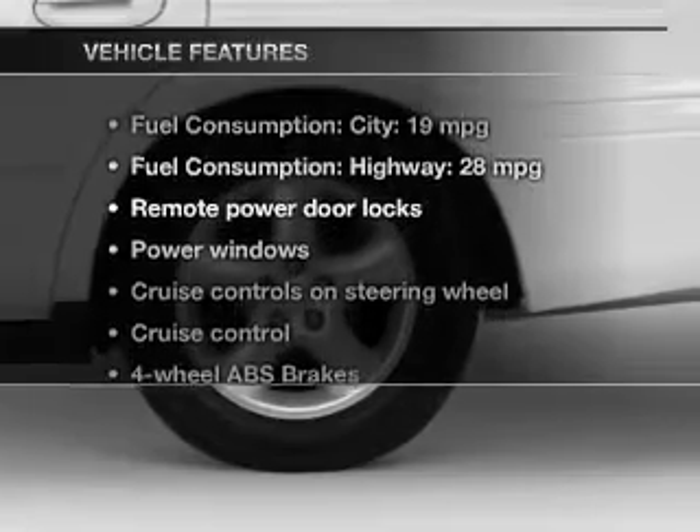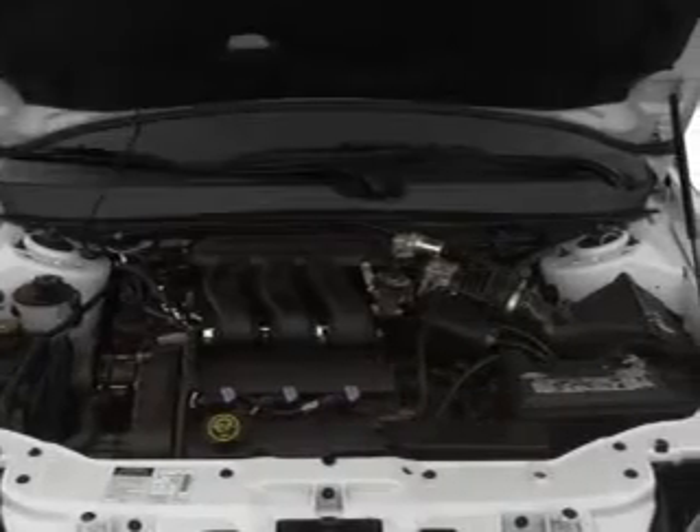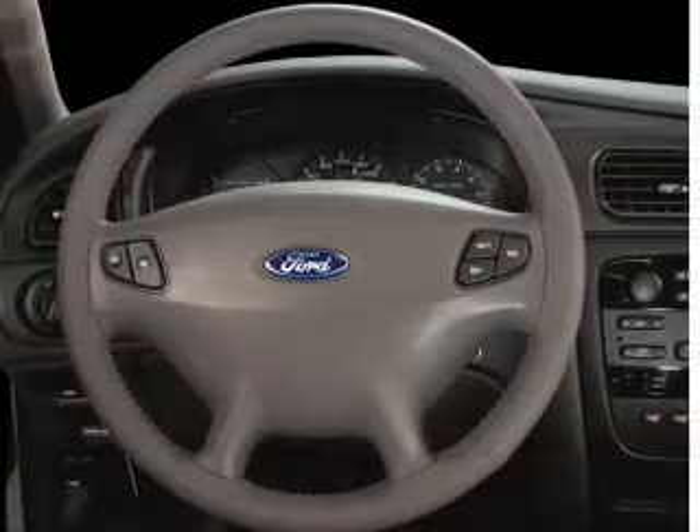With these notable features, you won't want to miss out on the opportunity to own this amazing ride. Power door locks, power windows, cruise control, and AM-FM stereo, power mirrors, power steering, and an adjustable tilt steering wheel.